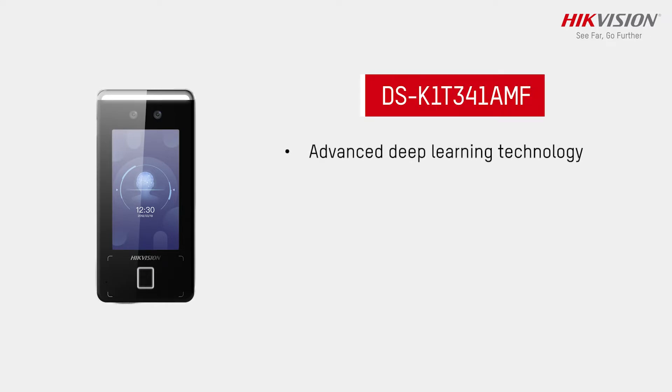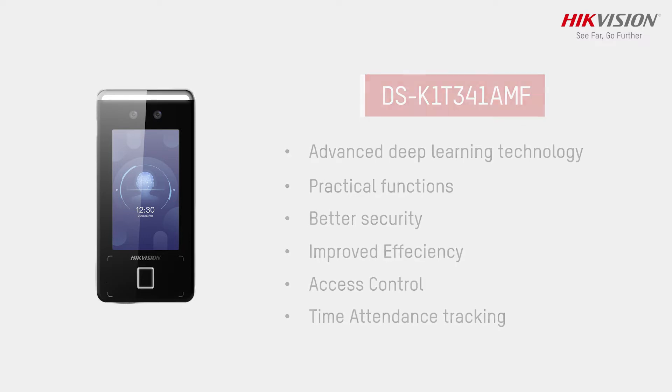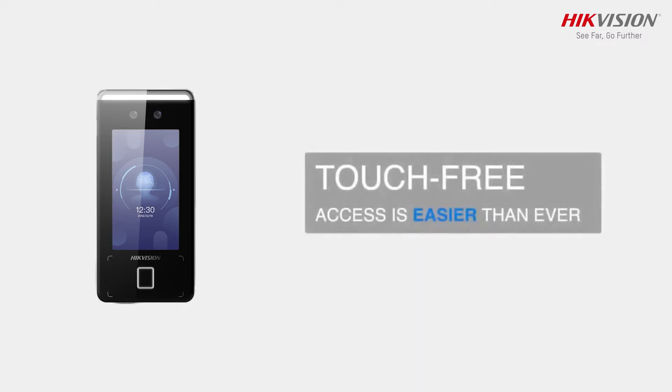With advanced deep learning technology and practical functions, the Hikvision Minmo Face Recognition Terminal brings better security and improved efficiency to access control and time attendance tracking, making them easier than ever.